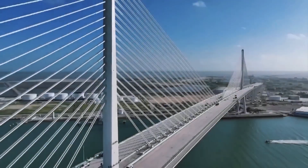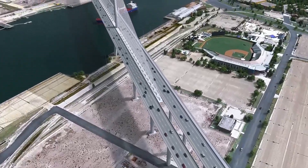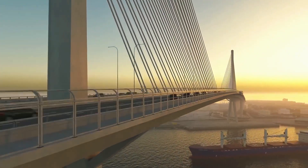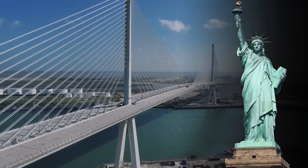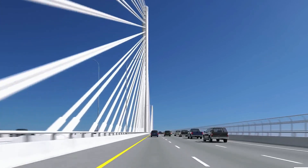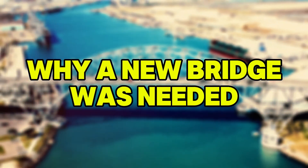In the heart of South Texas, a remarkable engineering feat has finally reached its long-awaited conclusion, one that redefines the skyline of Corpus Christi and sets a new benchmark in American infrastructure. The newly completed Harbor Bridge, now the tallest structure in South Texas and home to the longest concrete cable-stayed span in the U.S., isn't just another transportation project — it's a bold symbol of innovation, resilience, and vision for the future.